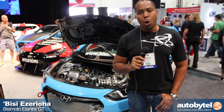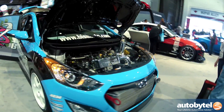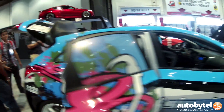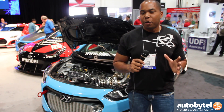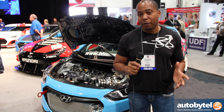My name is BC Ezeriohan, the owner and founder of BC Motor Engineering in Ontario, California. We're here at the 2012 SEMA show in Las Vegas at the Las Vegas Convention Center. Behind me here is the BC Motor 2013 Elantra GT. The unique setup behind me is really a huge departure from the eco-conscious grocery getter that the car was initially in factory form.